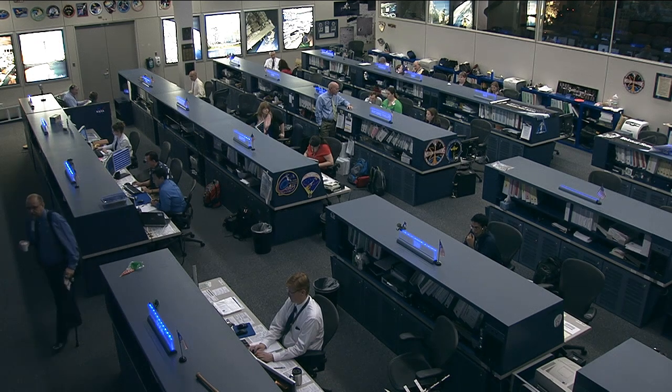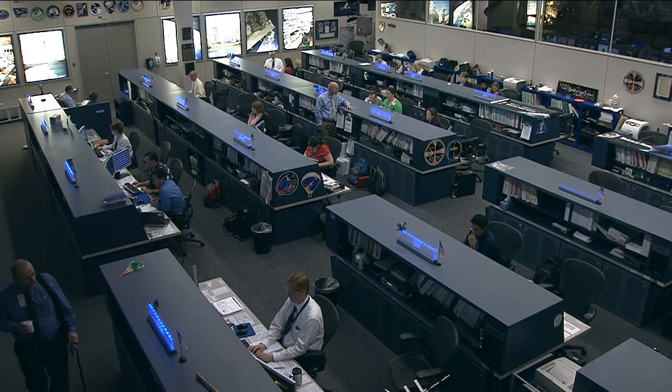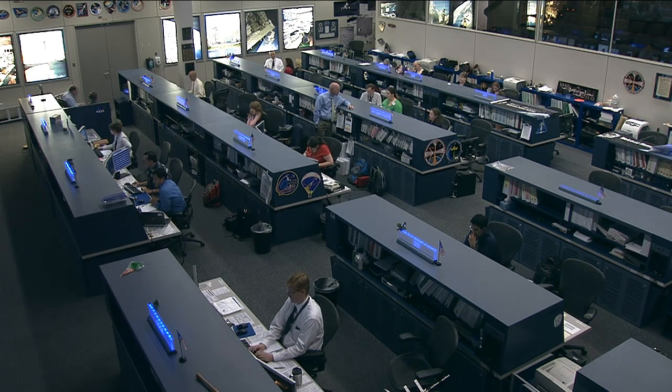Since the Dragon cargo vehicle was berthed to the station a week ago, this past Sunday, the Expedition 39 crew members have been unloading its contents, setting up experiments and also stowing away supplies.